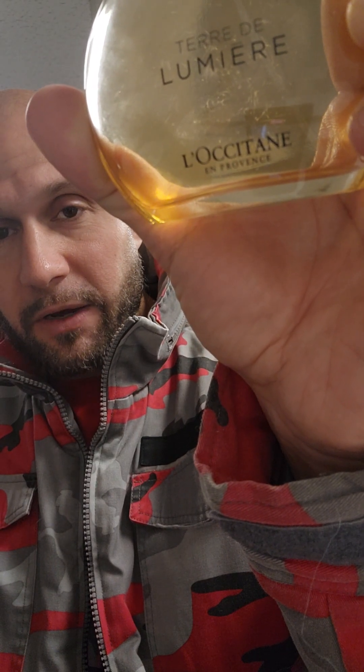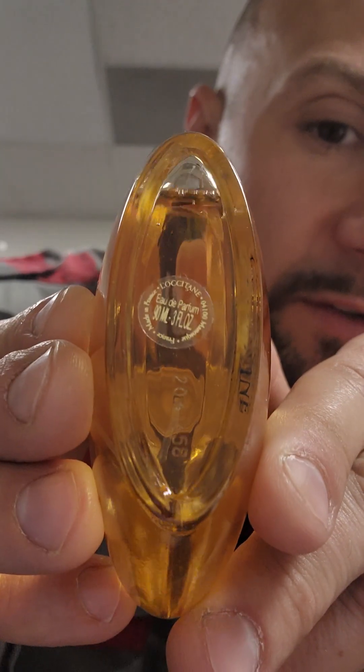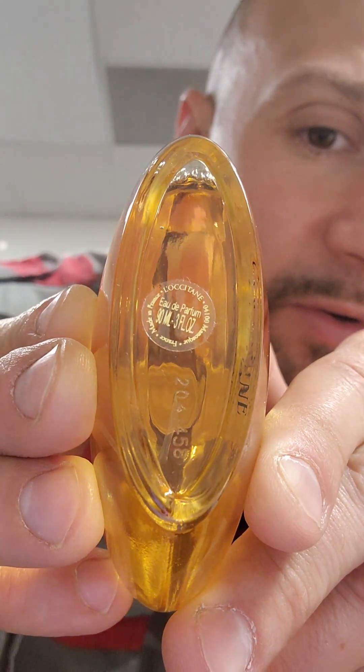The last one is L'Occitane — Terra de Lumière. It's got a red cap and an oval-type bottle shape. Look out for this. It's a 50ml, three fluid ounce bottle. L'Occitane is a French perfume brand with a lot of different fragrances — they're highly sought after. I actually just sold one the other day. You can pretty much rest assured that's a good selling item. You might hold on to it for a little bit, but it's a good selling item.